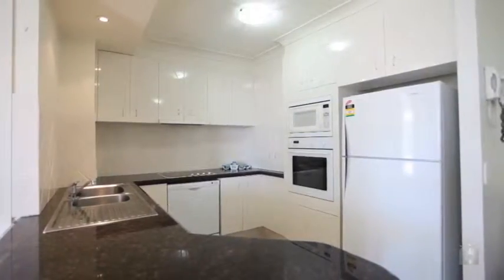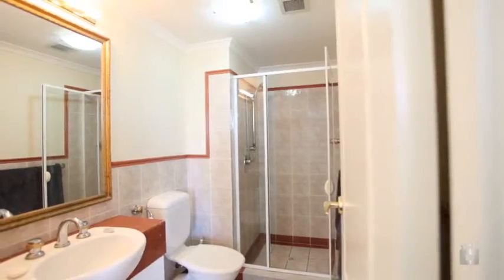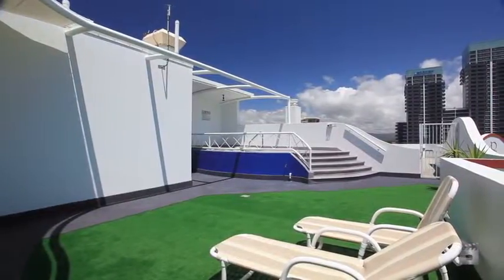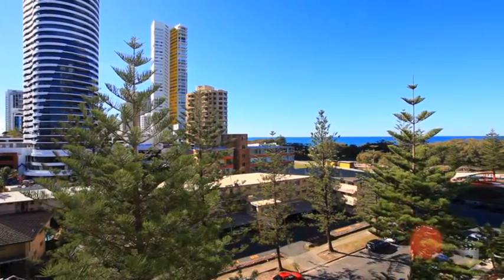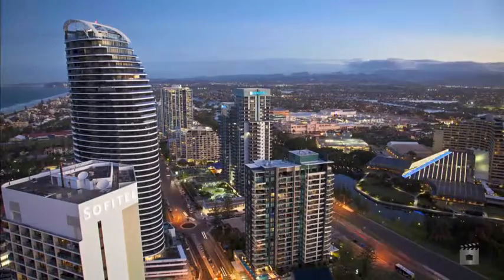702 is a two-balcony, two-bedroom, two-bathroom, north-facing apartment that has the privilege that only four units in Ritz have — that is, one staircase to the top floor, providing panoramic views of the entire Gold Coast: ocean, hinterland and skyline views.